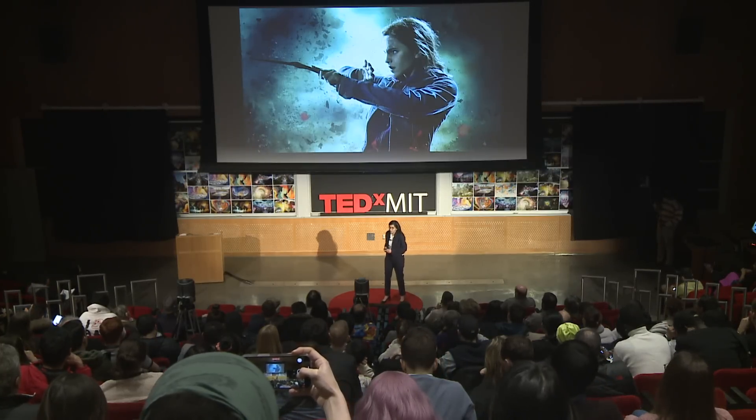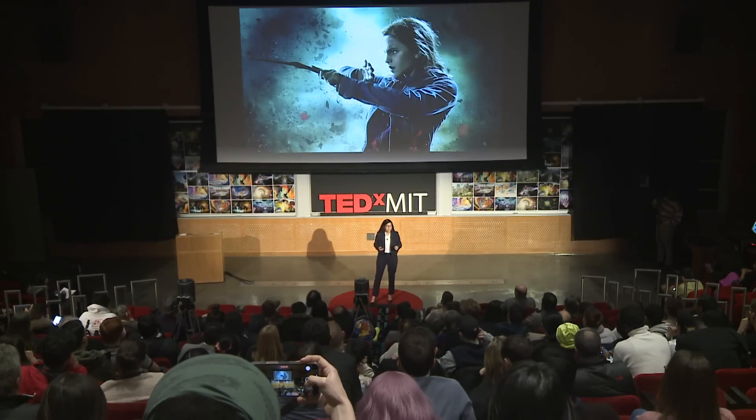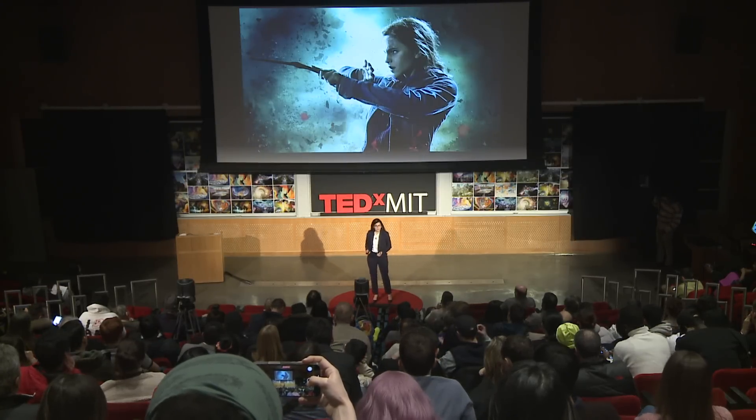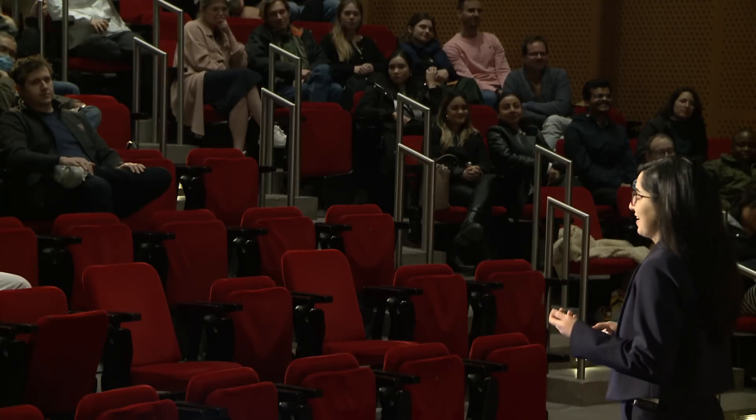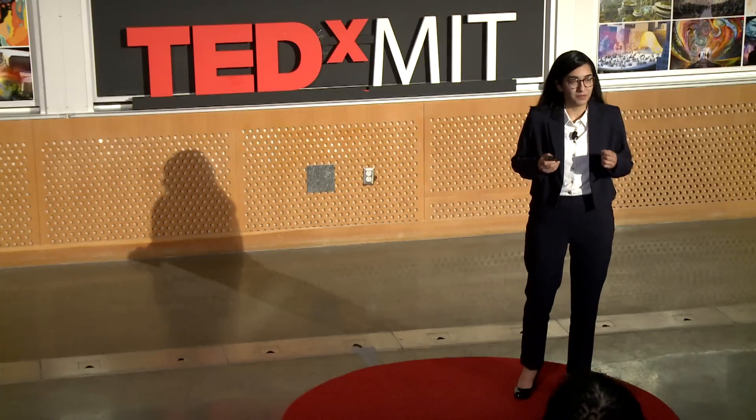But as you might have noticed, I did not get into Hogwarts. So I came to my backup school, MIT, and I made my own magic.